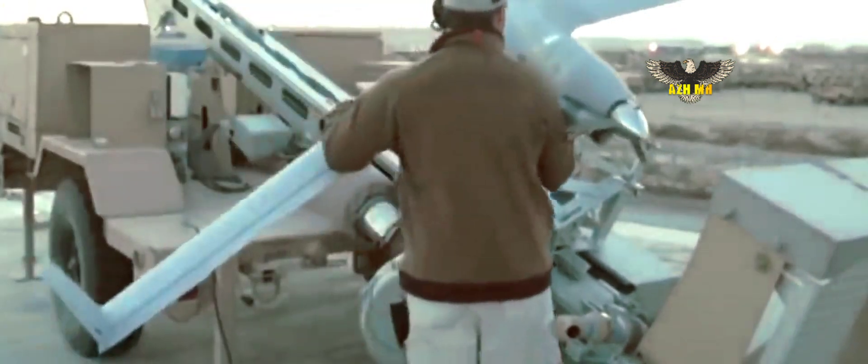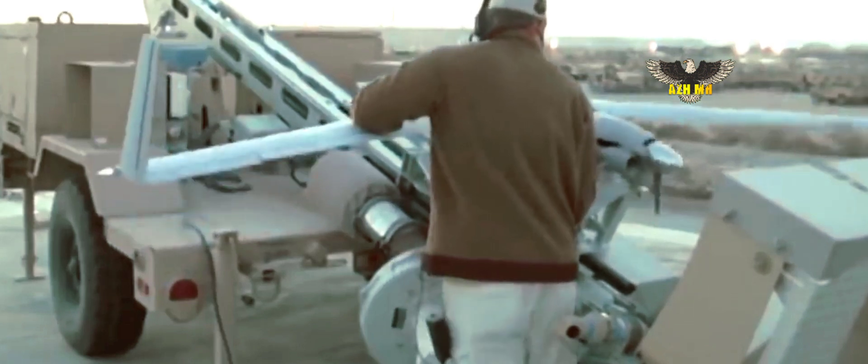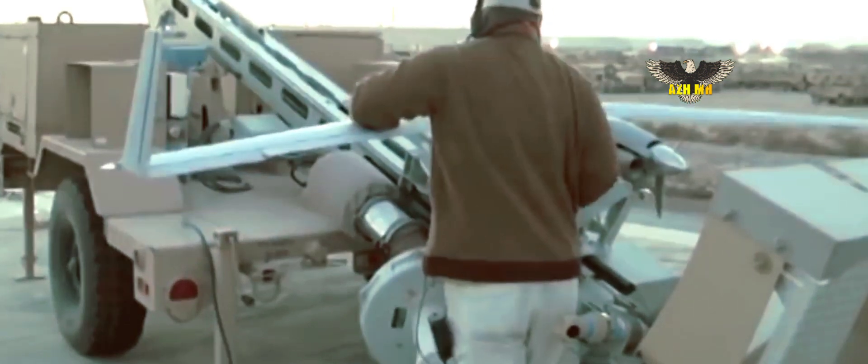According to the list of weapons spread by media, Ukraine will receive 15 ScanEagle unmanned aerial vehicles to assist the artillery with reconnaissance and targeting.